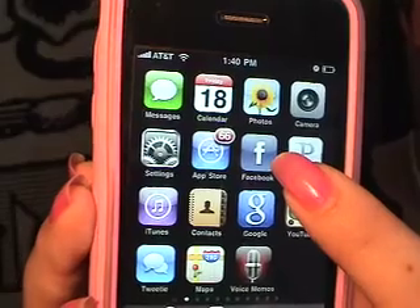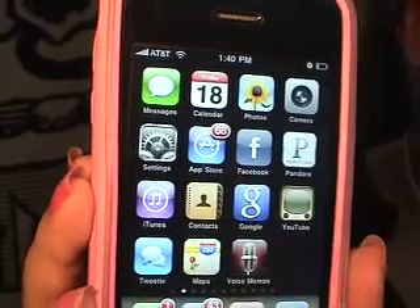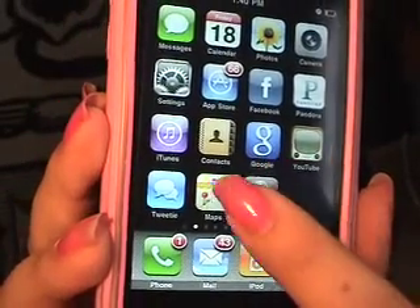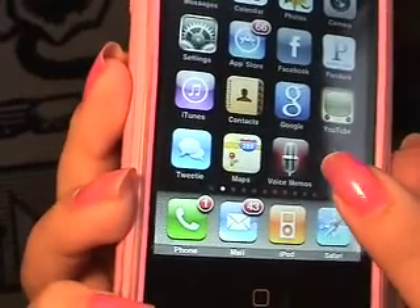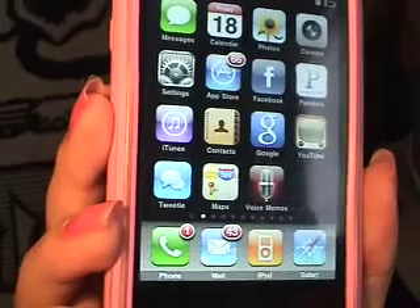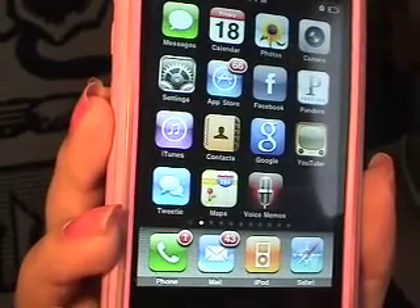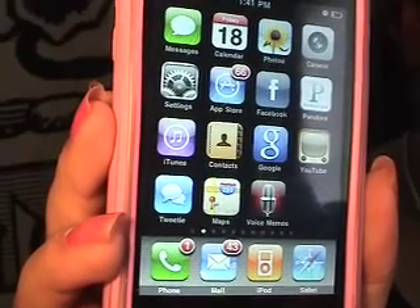The next one here is Facebook, which you all should know about already. YouTube comes automatically with it, so does Google. This is a voice recorder — it's kind of nice. And maybe in another one of these videos I will go through and actually play with them so you can see what they look like, but I'm just going to give you a quick run-through of what I have on my phone.